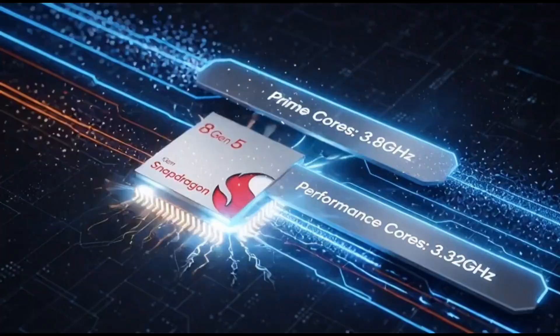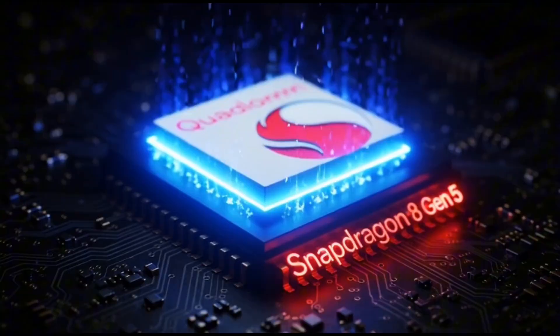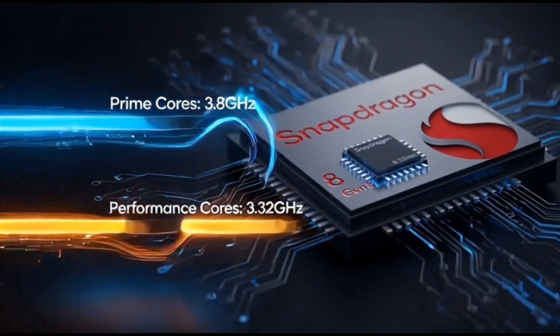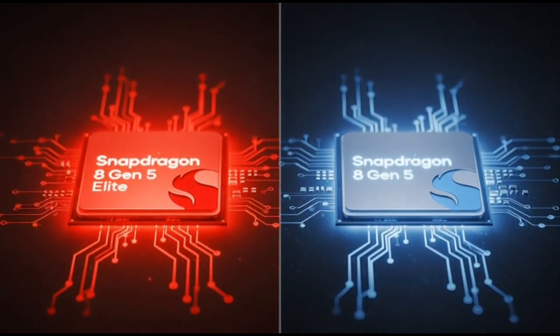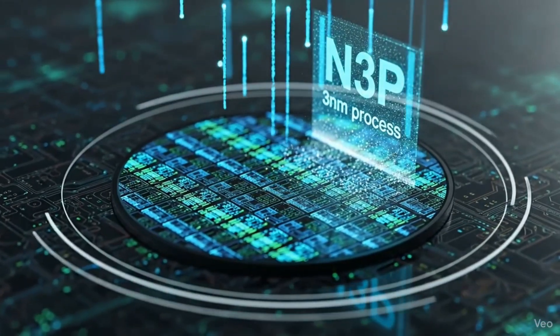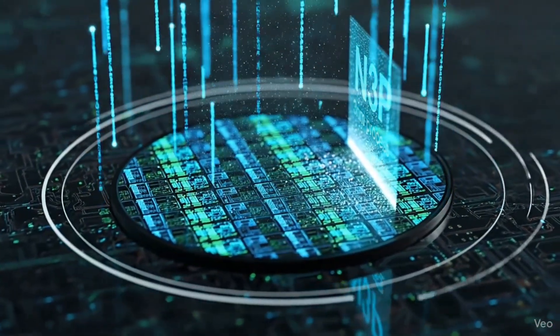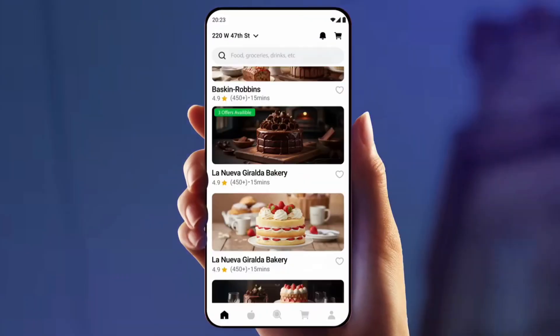Qualcomm's naming system is getting pretty wild — we've got the 8 Gen 5 Elite, 8 Gen 5 Non-Elite, 8S Gen 4 Successor, and even a future 2nm Elite variant. It's like they're running out of names. But as long as the performance matches the hype, the Snapdragon 8 Gen 5 Non-Elite could be the chip that brings flagship-level performance to a lot more people. Not everyone wants the best — sometimes we just want something that's fast, efficient, and doesn't burn a hole in our wallet. And that's exactly what this chip looks like it's aiming to deliver.